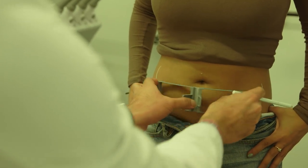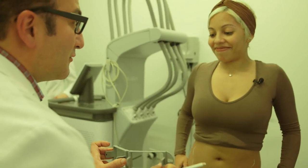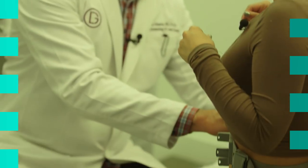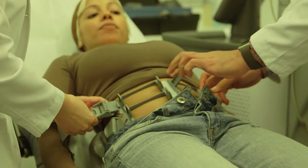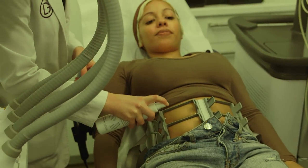Now Alyssa and I are going to get these set on belts, and then we'll get started with the treatment. So we have this set up for you now — we're going to lay the table flat and we'll adjust these again before we get started.